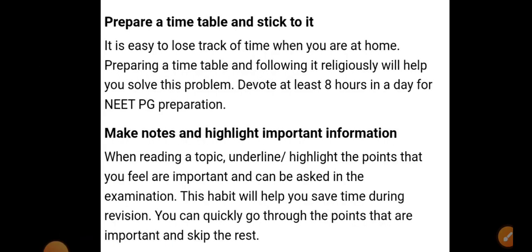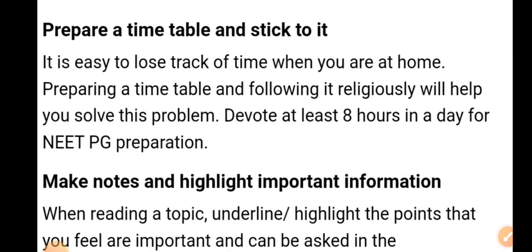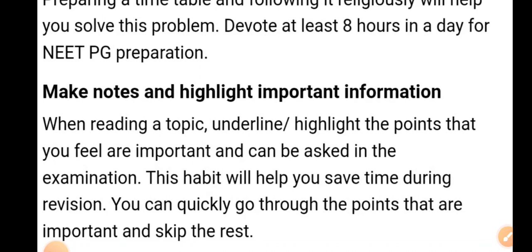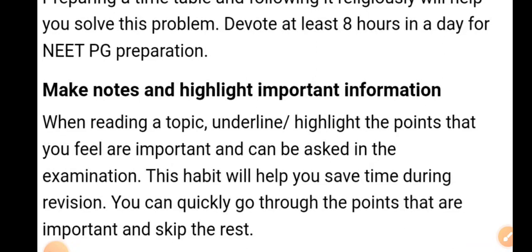Prepare a timetable and stick to it. It's easy to lose track of time when you are at home, so preparing and following a timetable regularly will solve this problem. Devote at least 8 hours a day to NEAT PG preparation. Make notes and highlight important information. It's not necessary to study new topics every day — revision is equally important. Do revision every day and do a full revision cycle once every 15 days.